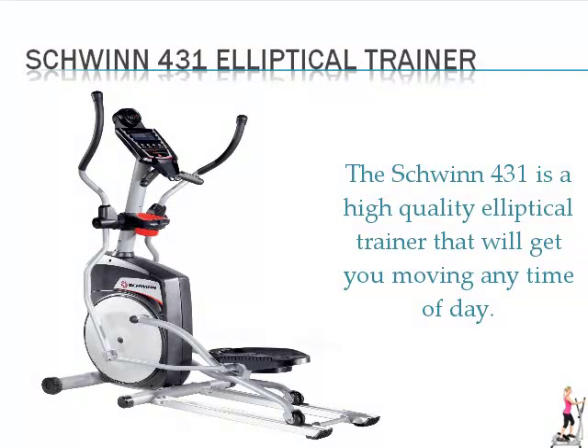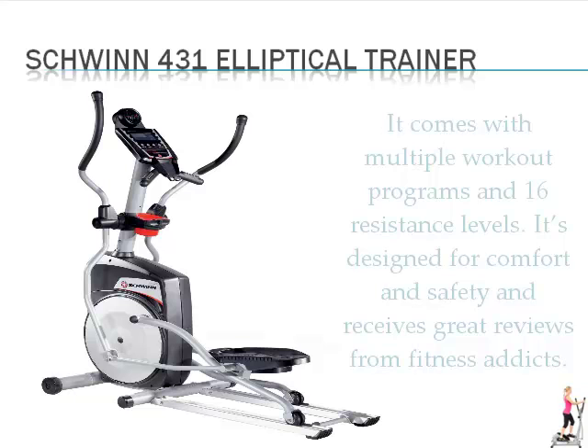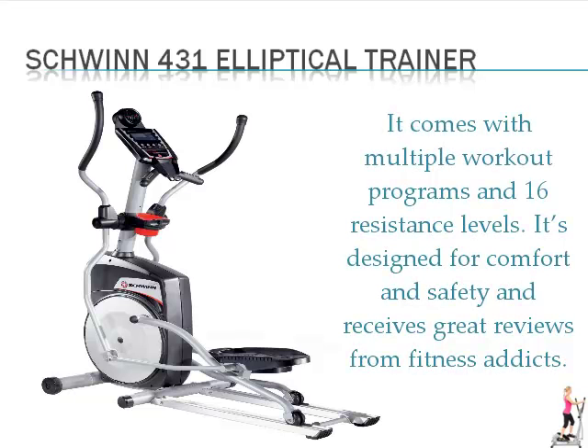The Schwinn 431 is a high quality elliptical trainer that will get you moving any time of day. This trainer is fun to use and you can set it up and get a good workout even while you're watching TV. It comes with multiple workout programs and 16 resistance levels. It is designed for comfort and safety and receives great reviews from fitness addicts.